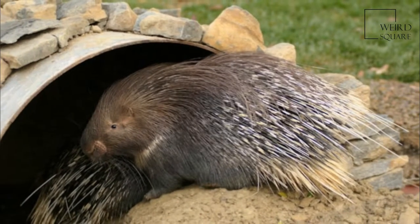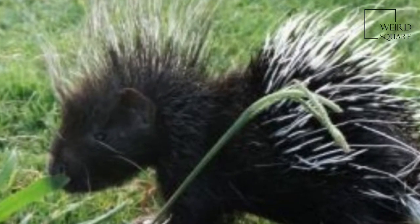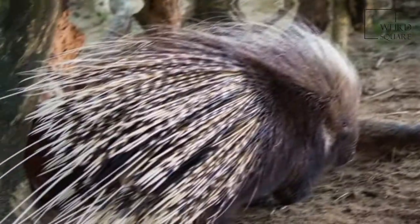These sturdier quills are used, for the most part, for defense and are usually marked with alternating light and dark bands. They are not firmly attached.